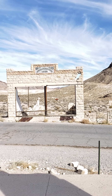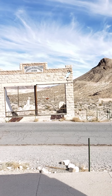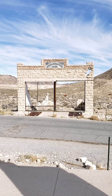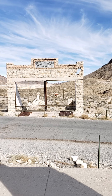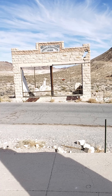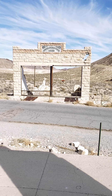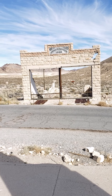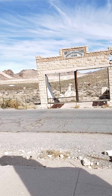Across the street is the Porter Brothers store ruins, erected in 1906. The Porter Brothers had three stores in California: one in Ballarat, one across Death Valley, and the Rhyolite Emporium, which would be this one. If you look down inside those metal plates, there's a lower room underneath with an opening to the rest of the store — probably storage, or maybe they were unloading in that area and hauling it underneath the main floor.